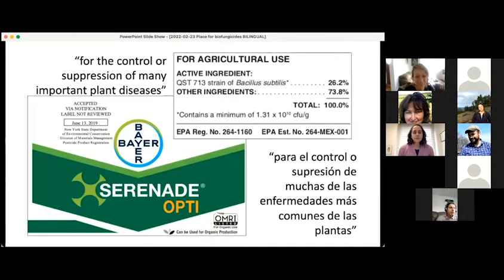Our first product is called Serenade Opti. You can see that it is listed by OMRI, the Organic Materials Review Institute. The active ingredient is a bacterium called Bacillus subtilis, a particular strain of that bacterium. The label specifies that it is for the control or suppression of many important plant diseases, and it also has an EPA registration number. Is this a biofungicide or not a biofungicide?